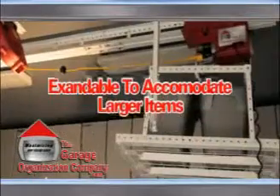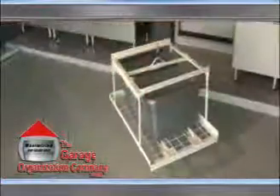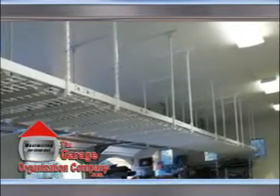This system is also expandable to accommodate larger items than shown. The expandable motorized lifting system is designed to not only raise and lower your storage items, but it is also designed to service your entire overhead storage system.